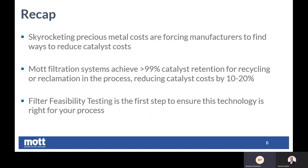And lastly, we just spoke about the filter feasibility testing that Mott does as a step to mitigate risk on our side and the end user and customer side. It's first to ensure that porous metal is right for the process, and then second to help scale up, whether we're looking at a pilot scale system or a full commercial size. This is the first logical step to take in that process. So the synopsis here is: if customers are spending a lot of money on catalysts and have antiquated filtration technology, it's almost certainly a no brainer to upgrade.